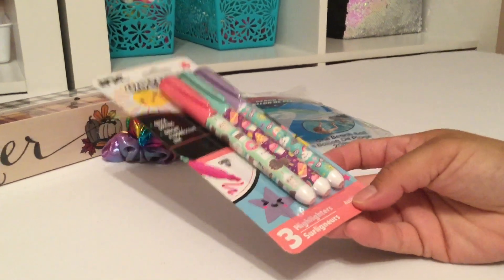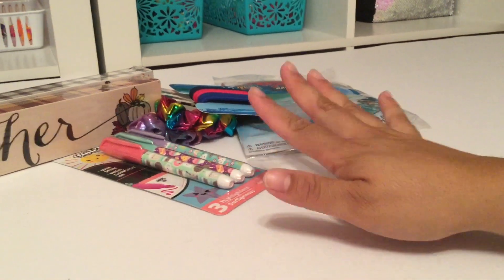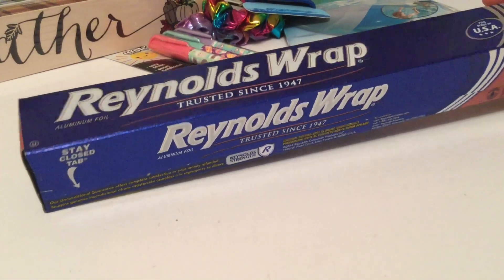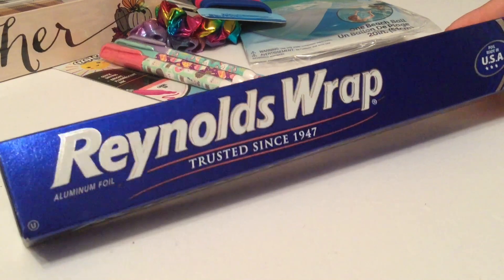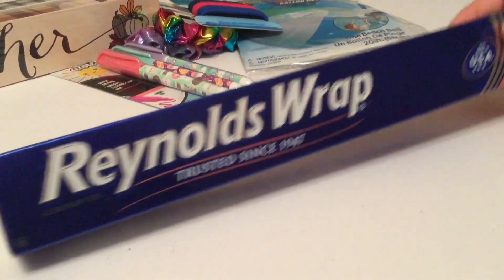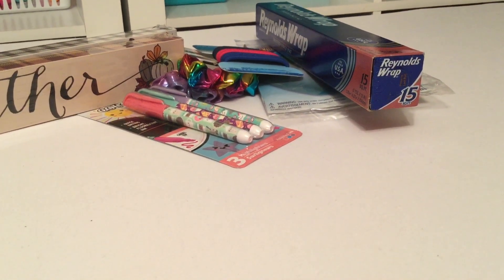I needed some foil wrap, so I did get this foil wrap from Dollar Tree. It's a great deal at 15 square feet. When you're in a pinch and need to get it quickly, Dollar Tree is a great spot. Lastly, I did need some shipping material.